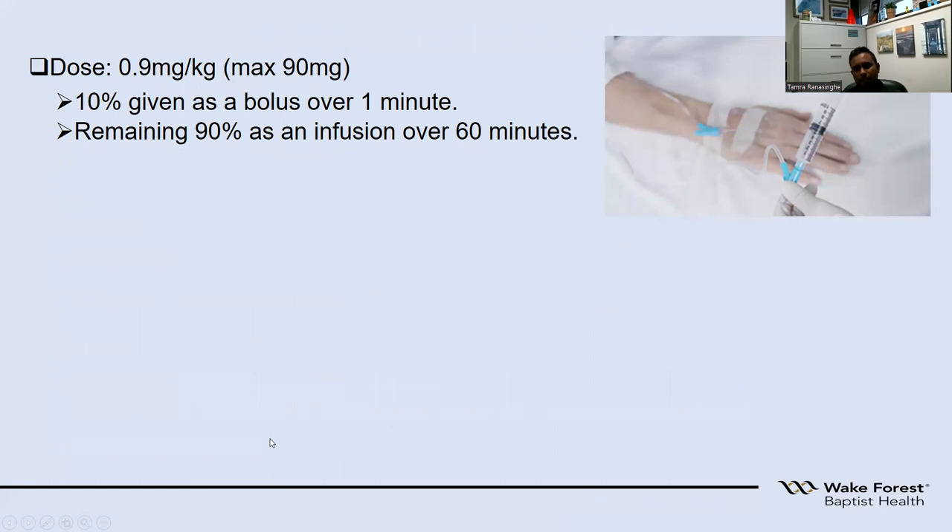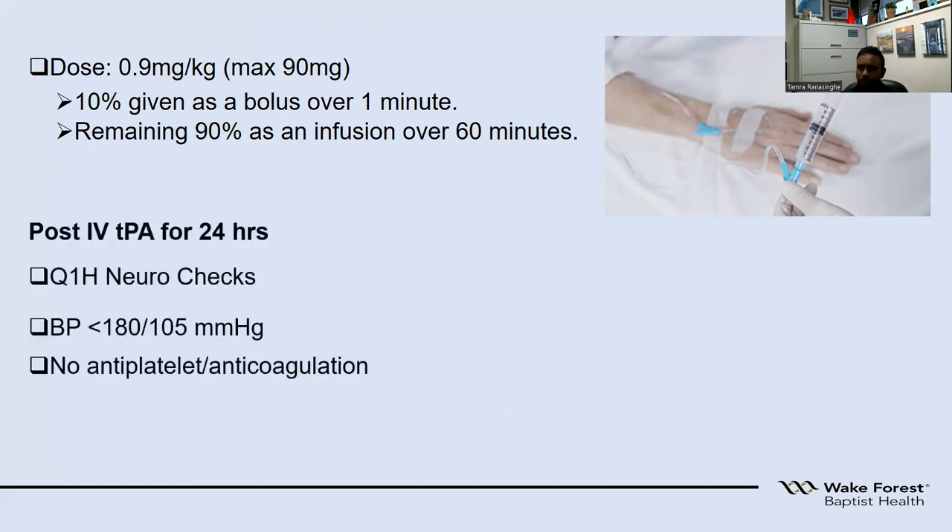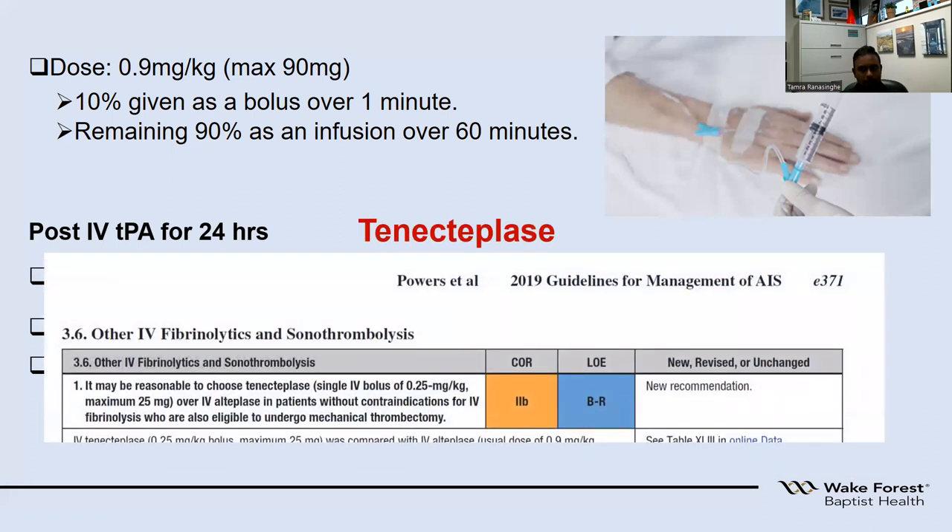How do we give this medication? The first 10% is given as a bolus over one minute, and the remaining 90% is hung on infusion over 60 minutes. After receiving this medication, patients are taken to the ICU, closely monitored with a neuro exam every hour, blood pressure kept under control, and other blood-thinning medications are avoided unless in special cases. Apart from IV tPA, also known as alteplase, there is tenecteplase, which has come back into use and is also included in our stroke guidelines as an alternative.